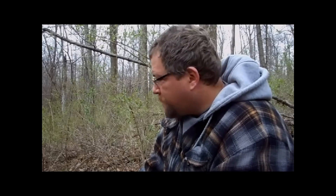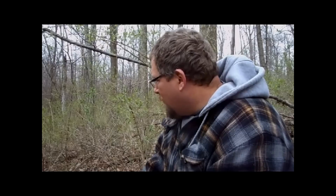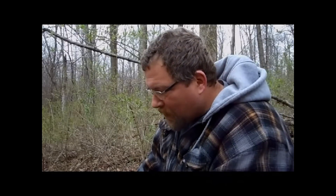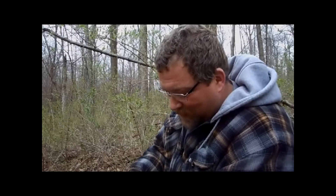Oh hey there! As you can see, today I'm out here in the woods looking for morel mushrooms. I'm just now starting to see some green coming up — you can see the buds on these little honeysuckles, the ramps are going, and the mayflowers are sprouting. But I still haven't found any morels, and today is the 13th — I'm like 25 days past my earliest morel mushroom find.